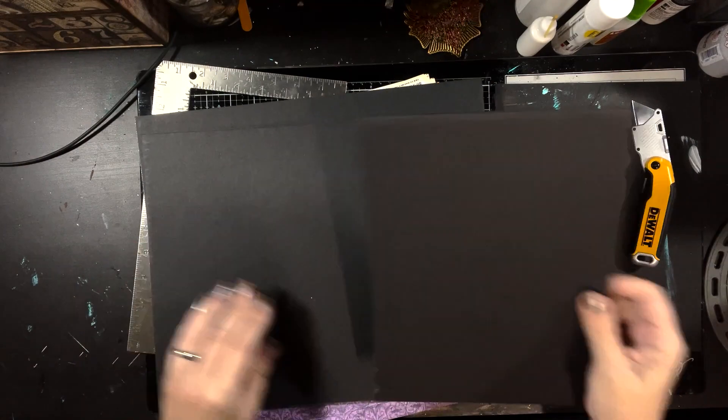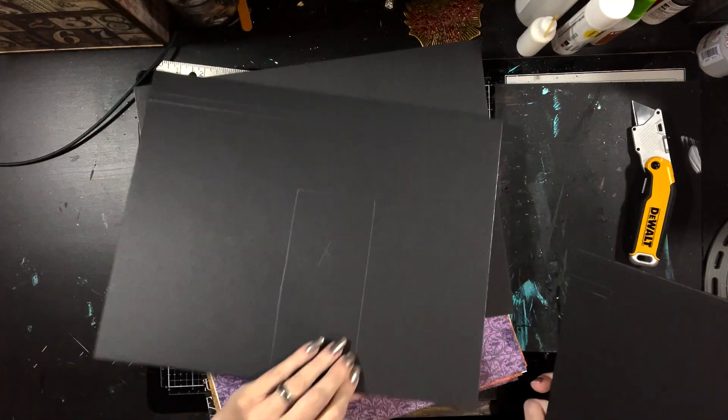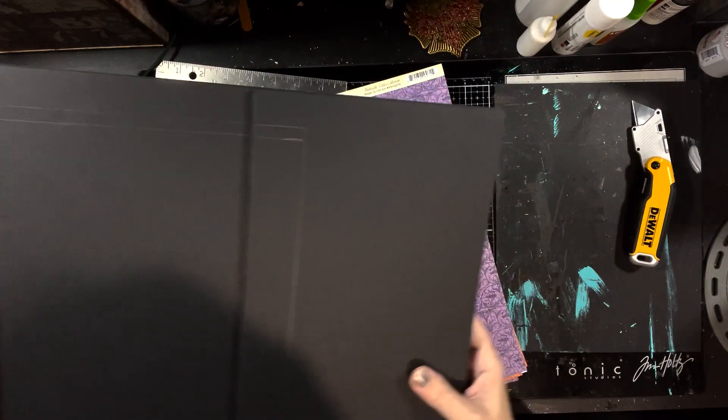I still have the pattern on it — there we go. This is our foam core that we're going to use for the wall. We'll talk about that here in a few minutes.